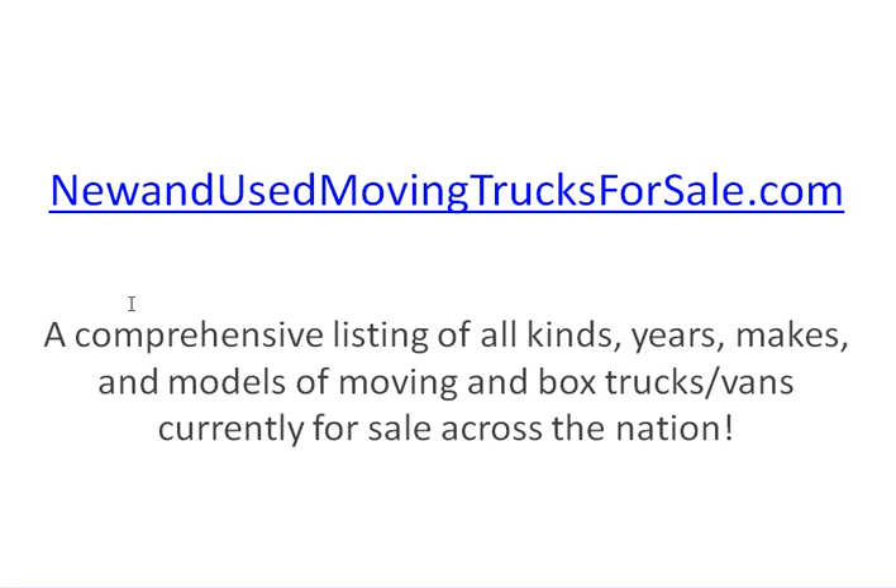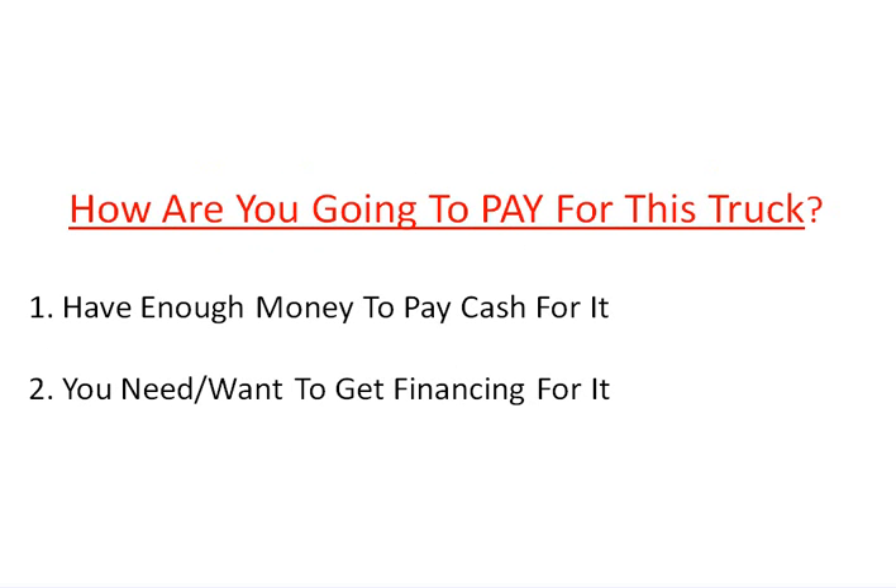So where do you find a used cargo truck for sale? Here's a great website — new and used — movingtrucksforsale.com. Now the first question you have to ask yourself before you even start looking around is: how are you going to pay for this truck? Either you have enough money to pay cash for it, or you need or want to get financing for it.